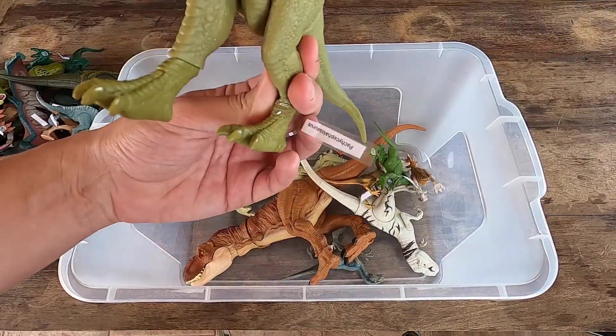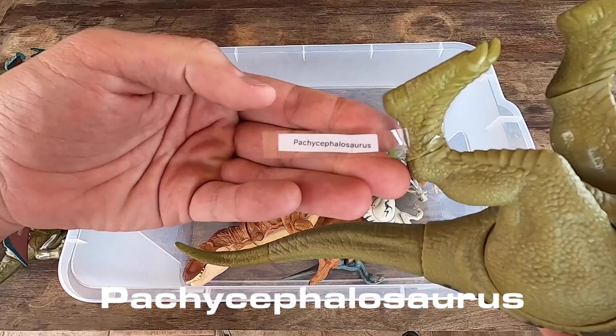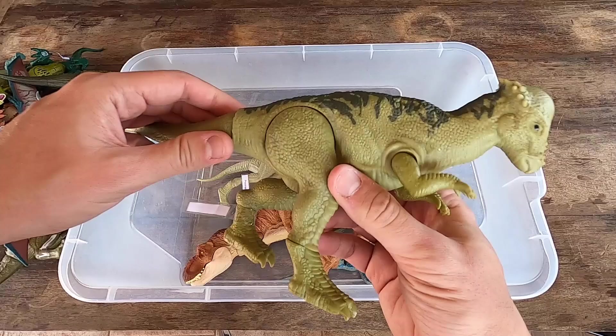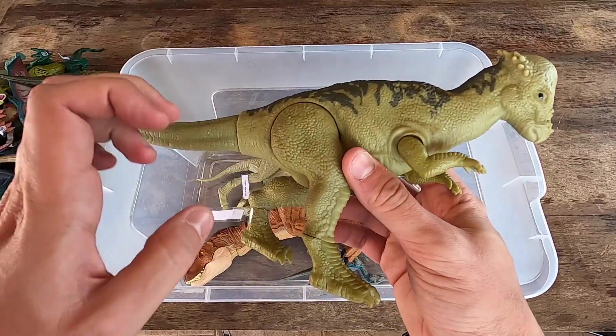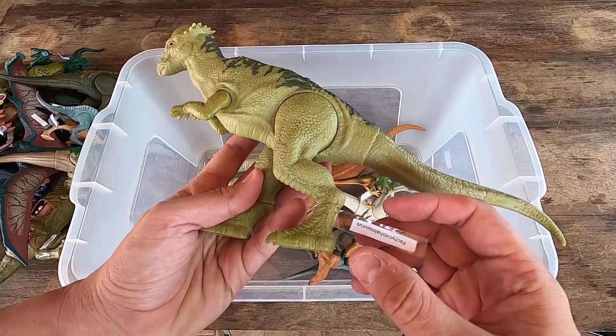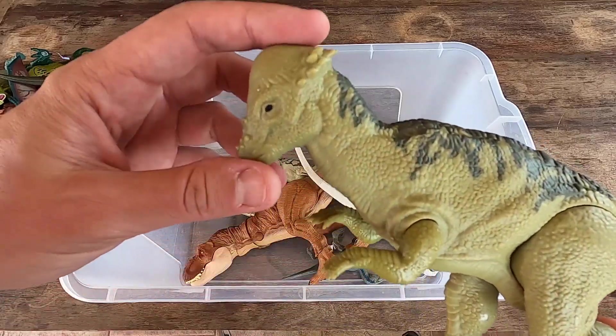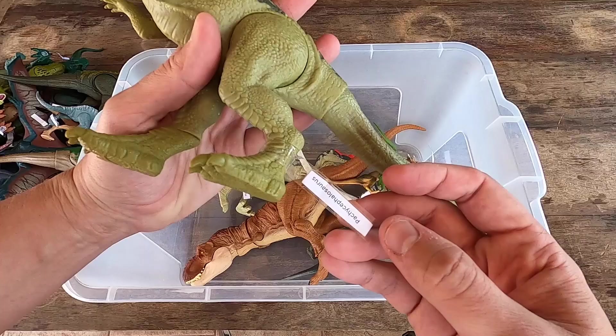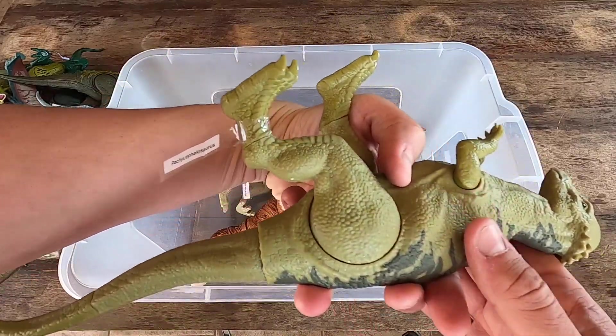Next we have Pachycephalosaurus. Look at this head, it's different, guys. What do you think? Green and really nice. Let's see Pachycephalosaurus in 3D.